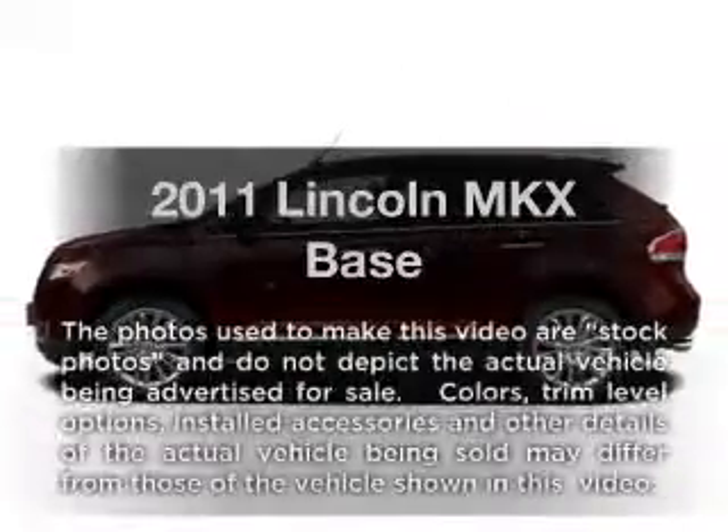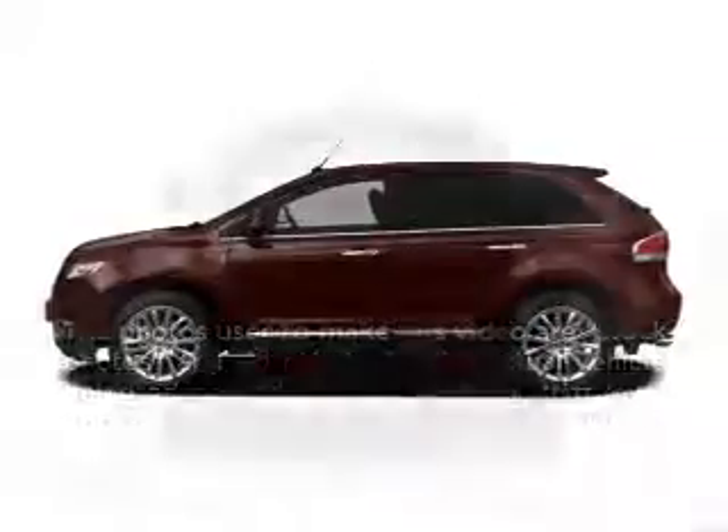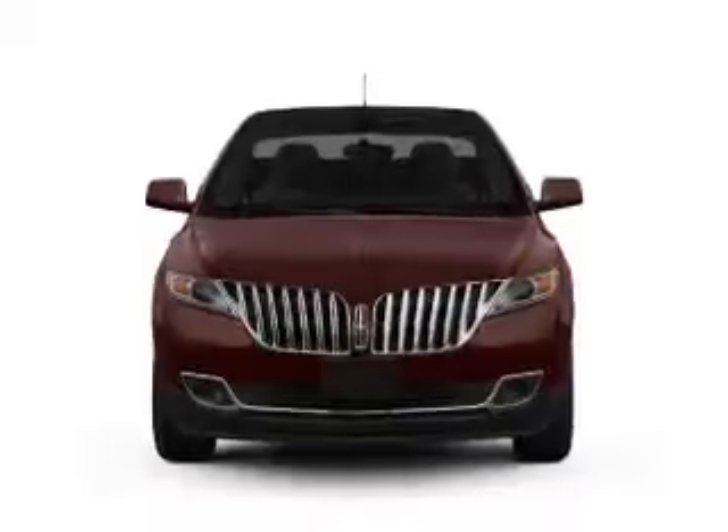Introducing the 2011 Lincoln MKX. If you're looking for an automobile with great attributes, look no further.